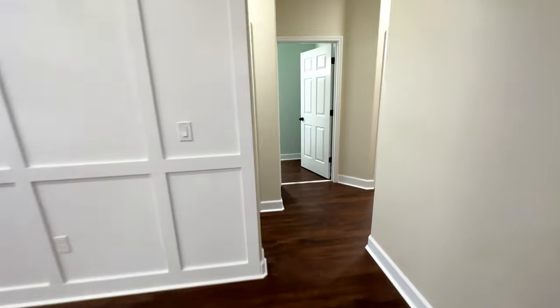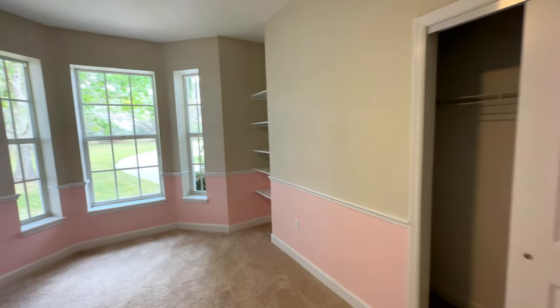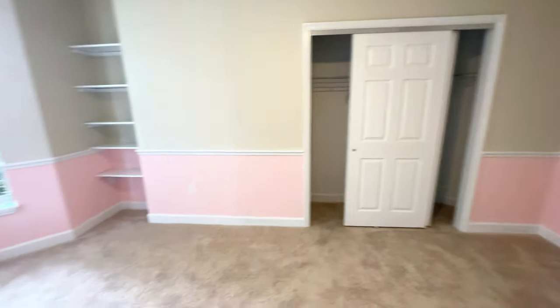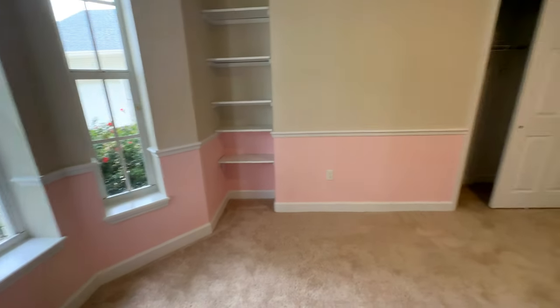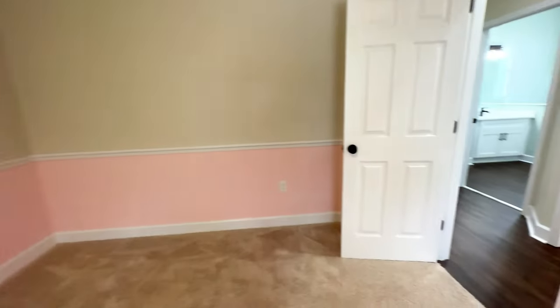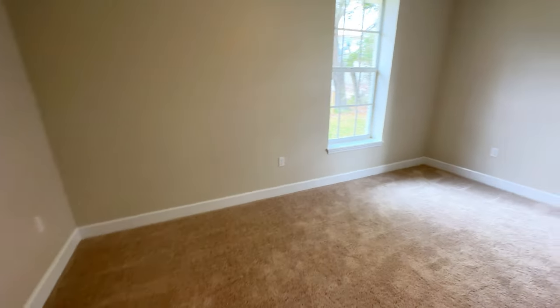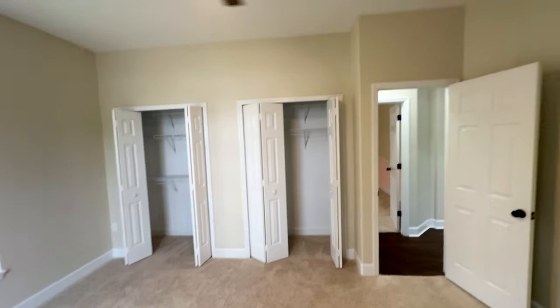Now we're going to go to the right side — or right wing — of the house, where we can find the other bedrooms. Right here will be bedroom number two. As you can see, you have the closet and some shelves you can use, and it has a decorative ceiling. This will be bedroom number three. These two bedrooms are placed in the front of the house.